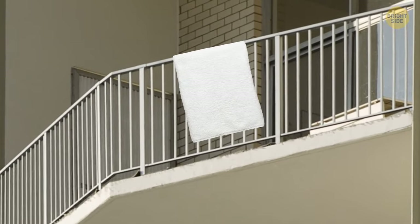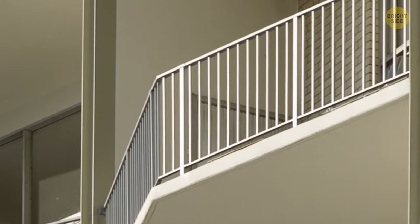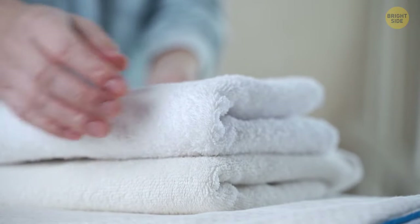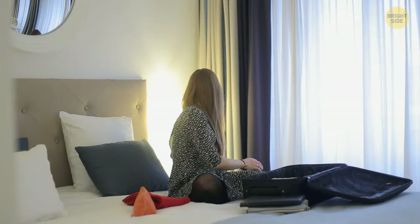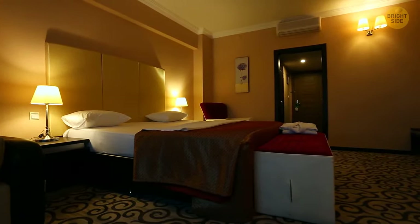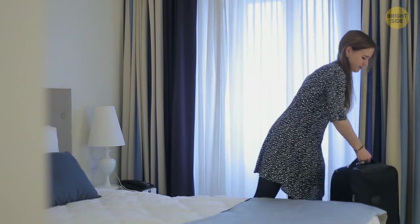Don't dry hotel towels out on the balcony — if the wind takes one away, you'll be the one who pays for it. They're plain white towels, but they can be pretty pricey. Don't be too shy to call down to the front desk and ask for a late checkout. It's probably not a big deal for the hotel, but it might make all the difference to you. Hotels know you may be more likely to choose them again or leave a nice tip if they give you a few extra hours. If they say no, at least you tried.